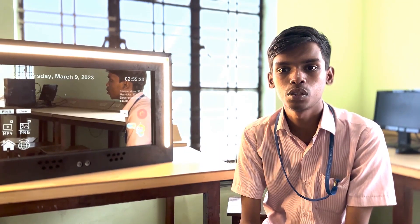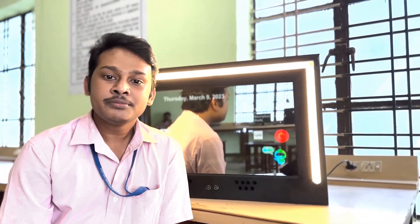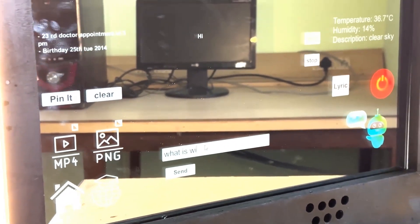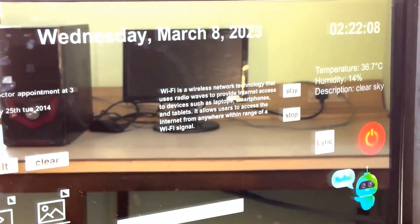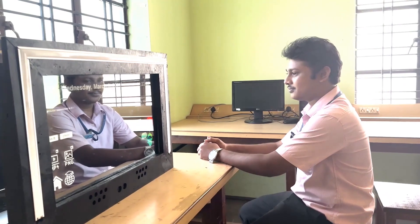It helps save energy and reduces my carbon footprint. And last but not least, the chat feature lets me chat with a chatbot powered by artificial intelligence — I can ask anything, from general questions to cooking tips. The chatbot is always there to help me whenever I need it.